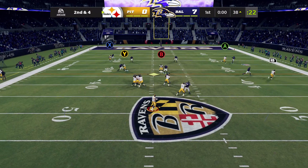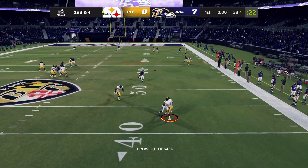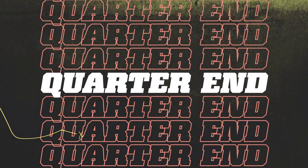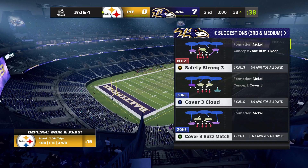Looking to throw on second down. Pickett eluding the pressure right, and that will be incomplete. They couldn't hook up on what's going to be the final play of this first quarter. After one, it's 7-0 on EA Sports.